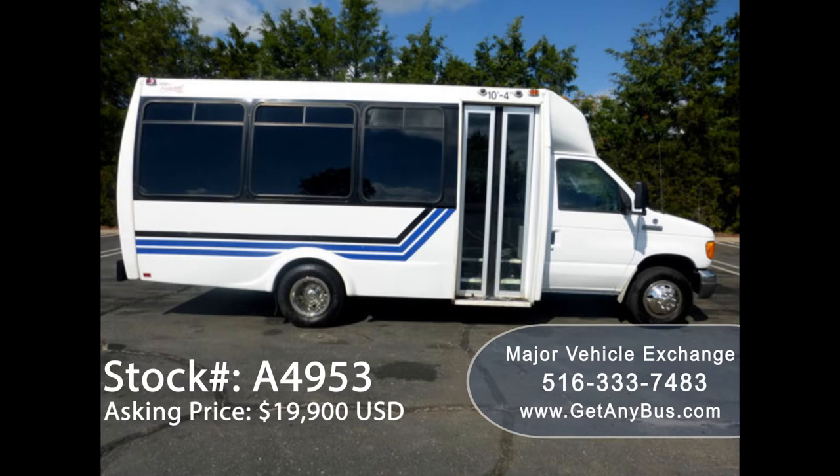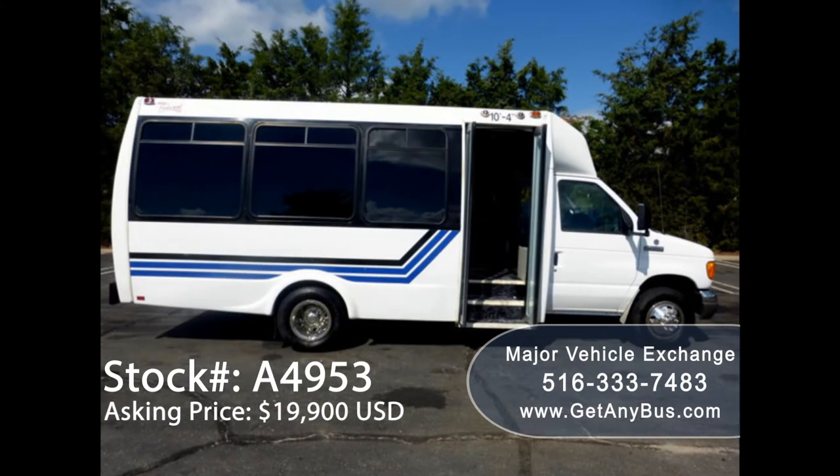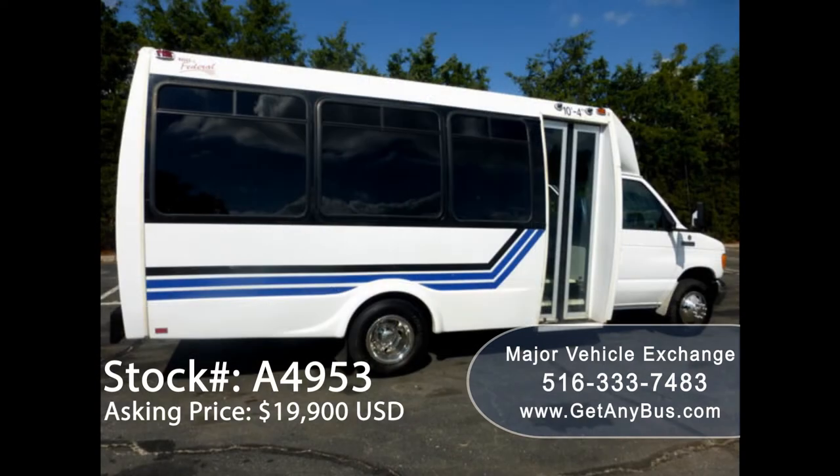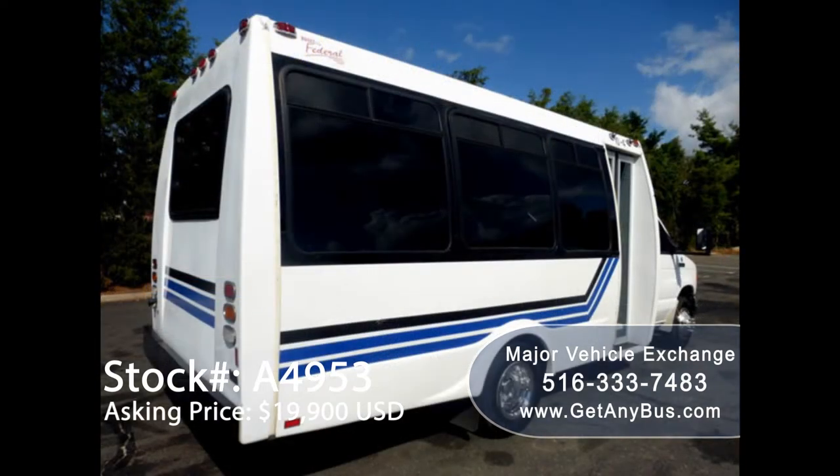This one-owner used bus for sale has clear title as per Carfax check. It can comfortably accommodate 19 passengers plus driver and co-pilot, and is ready for immediate delivery anywhere across the USA and Canada.